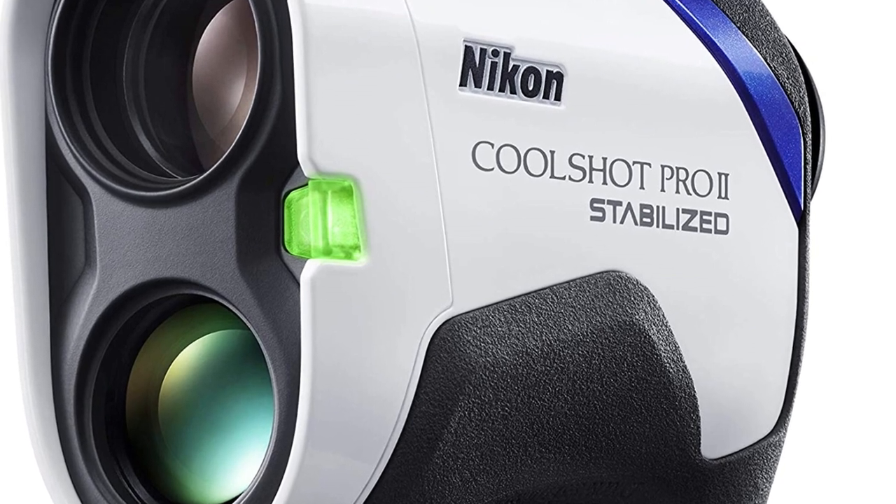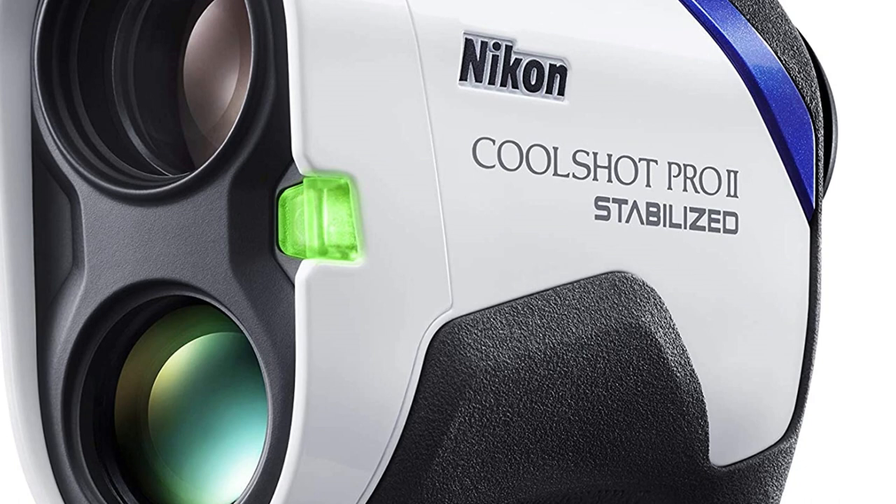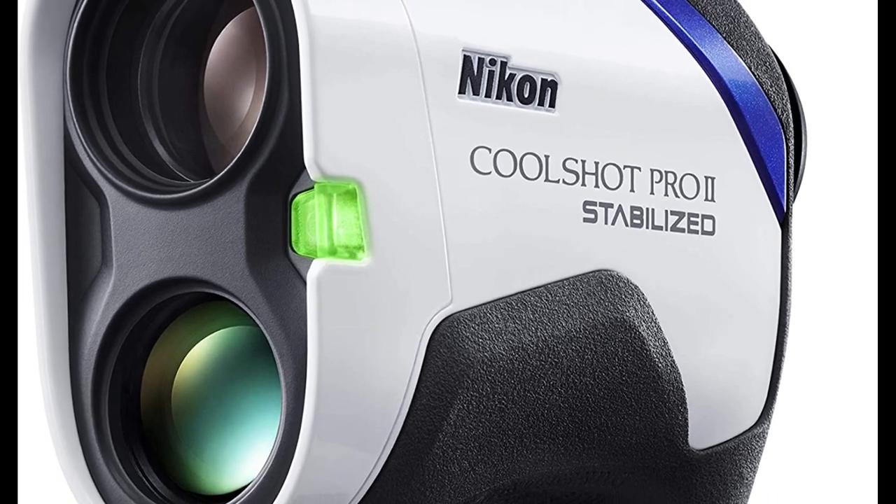It isn't cheap, and there are aspects about some of the Bushnell models we like better, but this is absolutely a device to consider if you're looking for a high-end golf rangefinder.